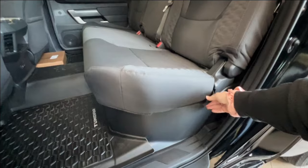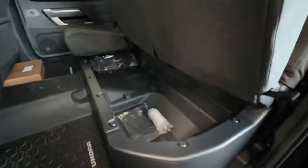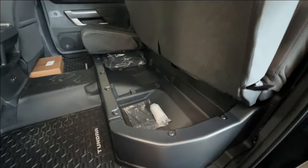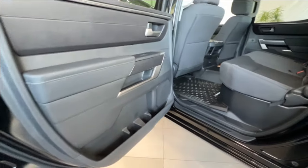Very similar on the bottom — find the strap, give it a pull, and you'll be able to lift up the seat and access all of the hidden storage underneath. There's also a good amount of storage inside the doors as well.